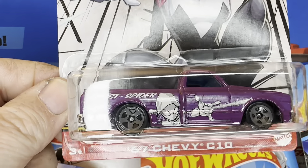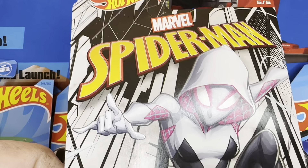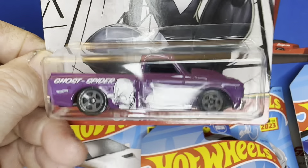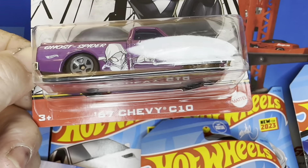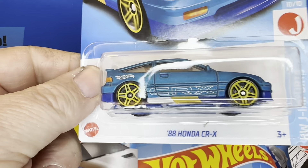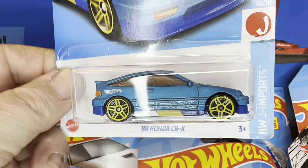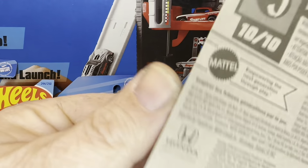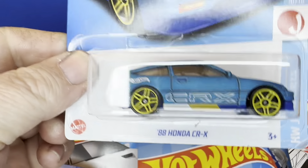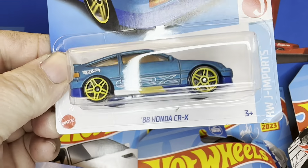Found a few of these C10s. This one right here is from the Spider-Man series. I don't know how well it'll do — we're going to find out. 67 Chevrolet C10. Got this Honda CRX. I do not know which case this came out of because I believe this is one of those European models. I don't know how old or new it is, but it's a pretty car. Another blue one.